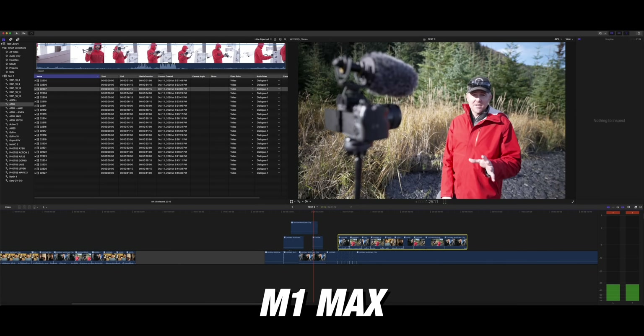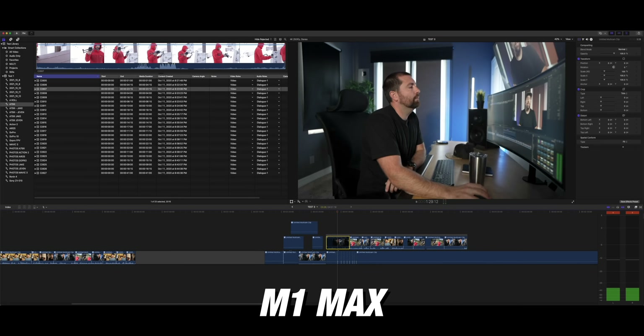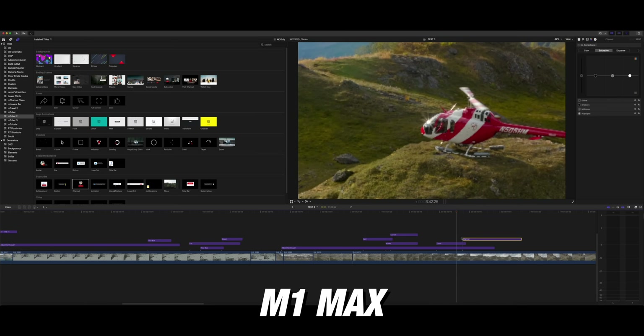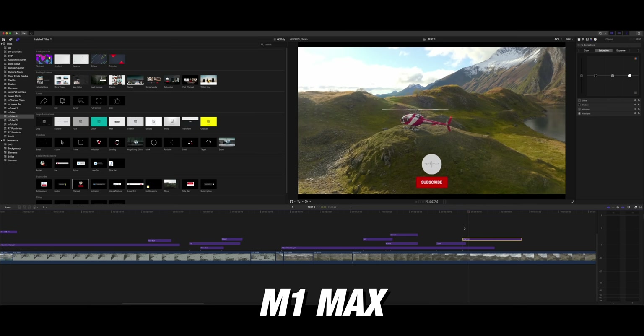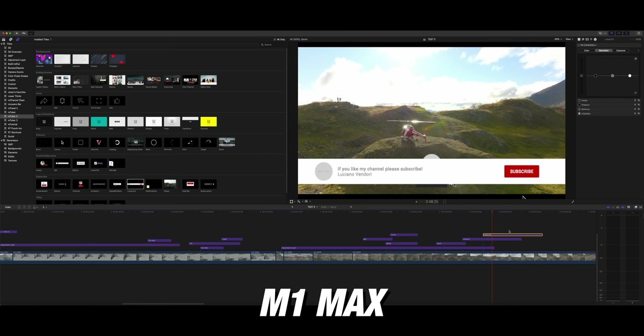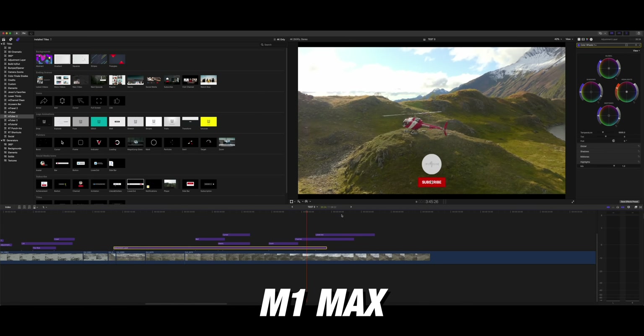Even if you're not working in multi-cam, the M1 Max is just smooth on the timeline. You never have to make proxies. You can be dropping on graphics and color grades while it's playing back and it never stutters. There is no downtime — you can keep moving, adding components, changing edits, and cutting while it's all playing back without ever waiting for something to render. That is a huge advantage between these two computers.